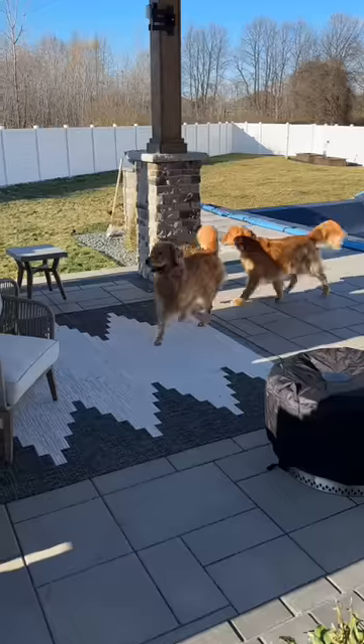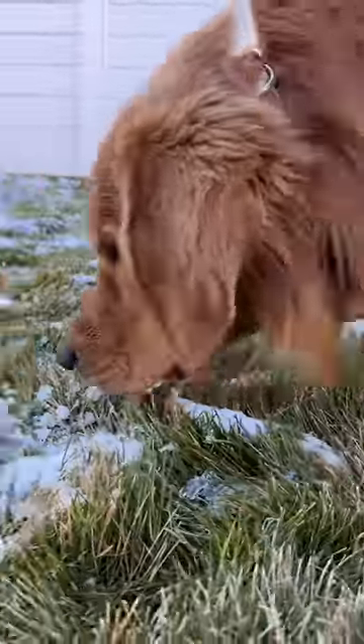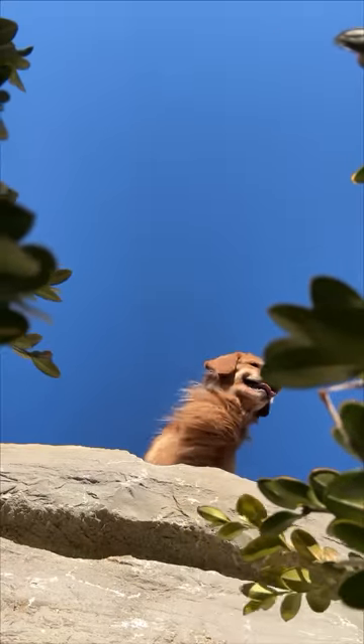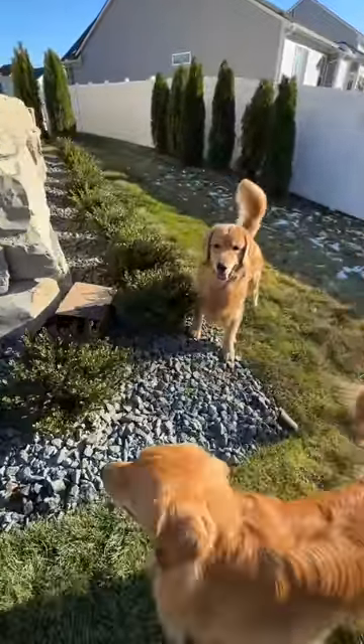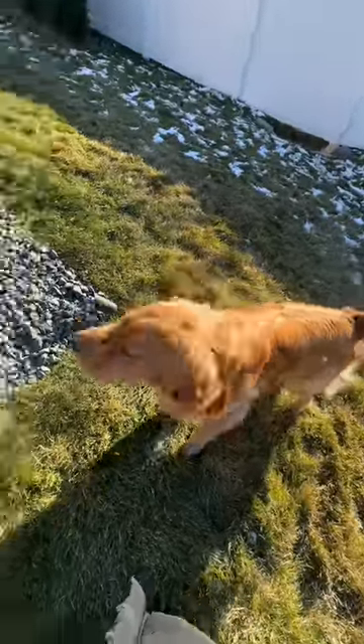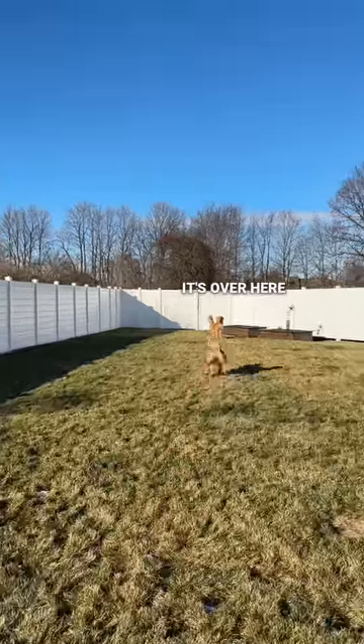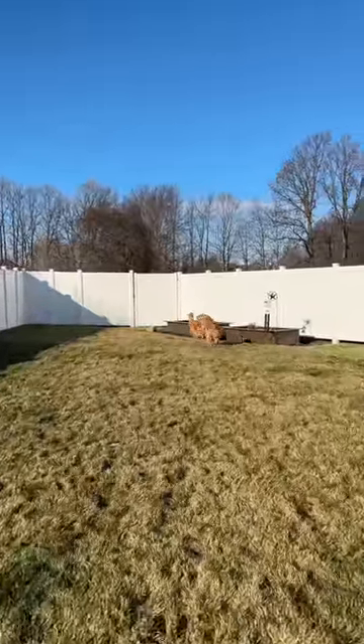Oh geez, where are they? Go find them! Did you find it? Good job buddy, okay let's go. Oh, did you find it Todd? Good job! Show me — where is it? Go find it!